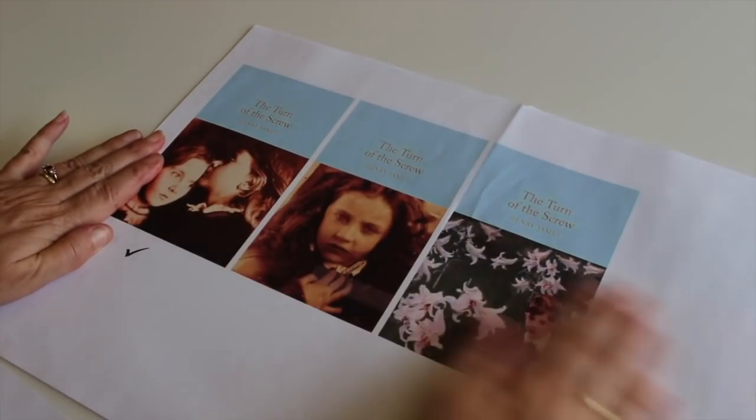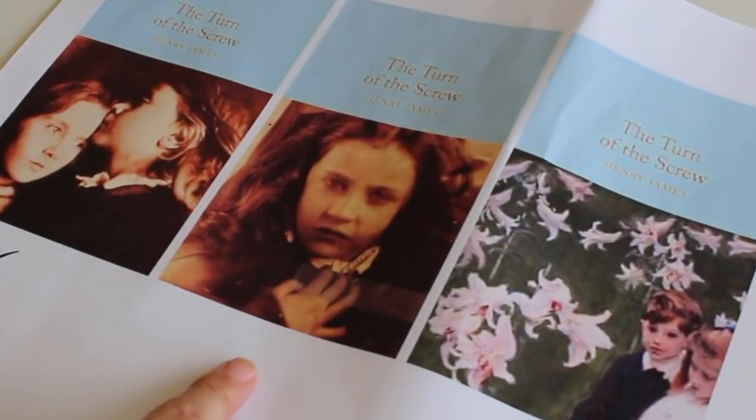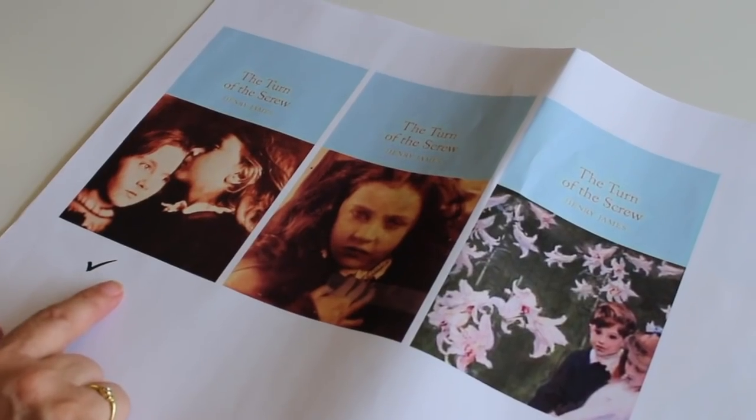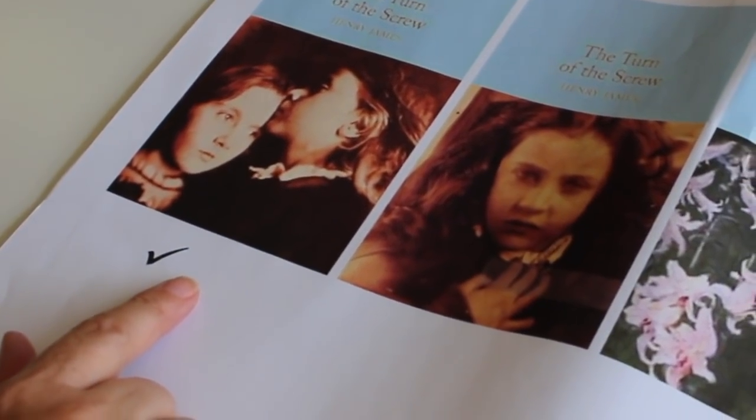You can see even here there are different moods. This is probably a bit too cutesy for The Turn of the Screw — it's a frightening story. This one is just a girl; she looks like something bad has happened to her, but it doesn't necessarily tell a story. Whereas we went for this image because it has the two children — it suggests a relationship between them, and the wistfulness of this child's gaze into the middle distance suggests something's happened. That's quite a good example of an image that captures what's in the book.